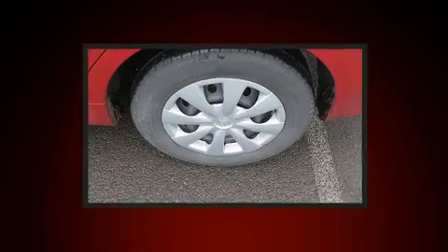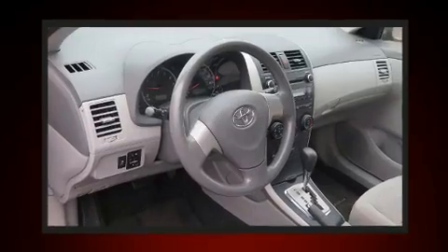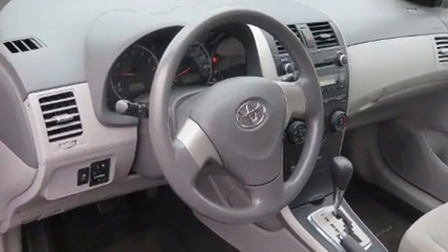Toyota infused the interior with top-shelf amenities such as a tachometer, heated door mirrors, and air conditioning.